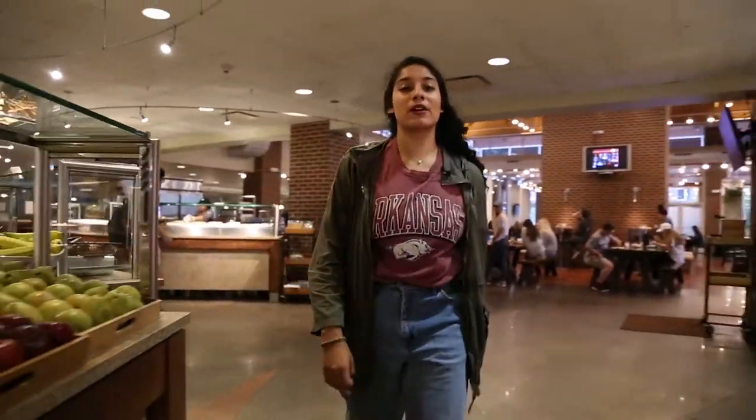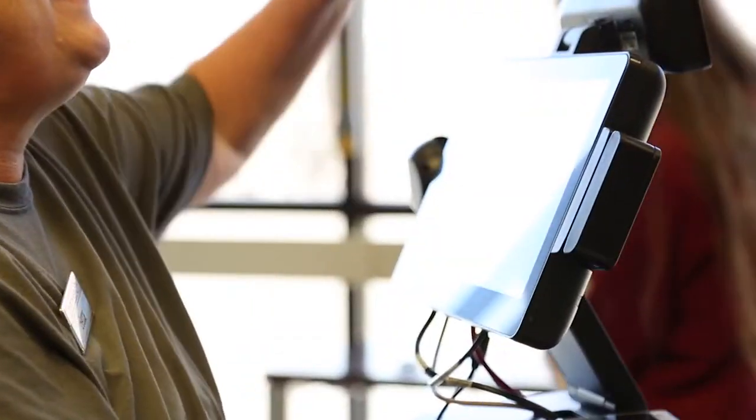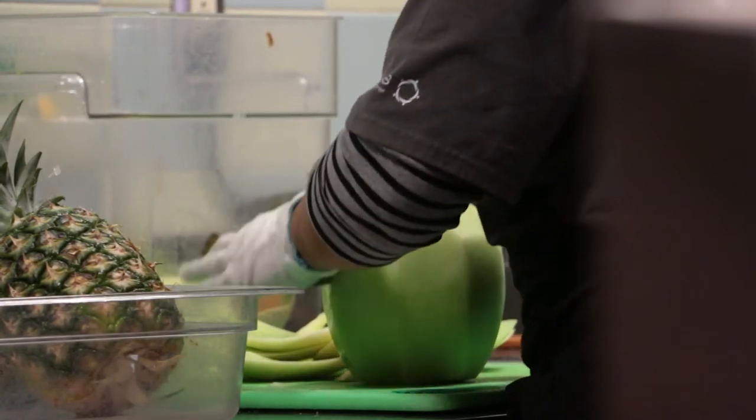One of my favorite parts about Chartwells and all of the dining halls on campus is that Chartwells is more than just food — it's about people. If you work for Chartwells, your pay will start off at $10 an hour. It's fast and convenient and they're super flexible with you working as a student on campus. It's also convenient because you are on campus, and that's the beauty of it.